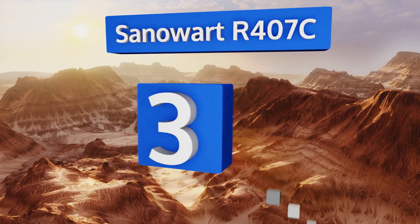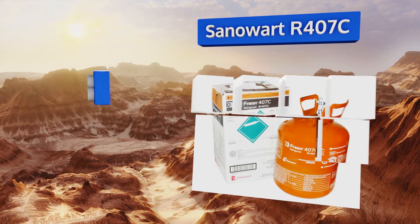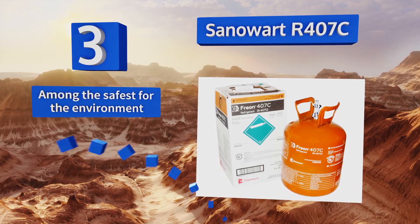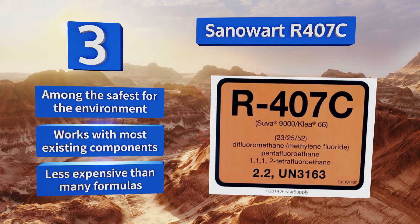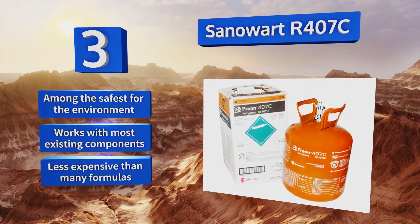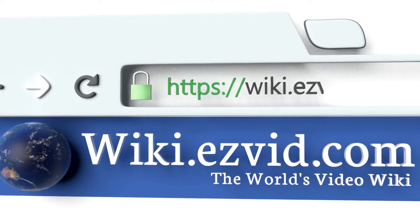Nearing the top of our list at number three, in real-world scientific testing, Sanowart R407C exhibits characteristics almost exactly the same as those of the original Freon at a variety of temperatures. It experiences less capacity loss than just about all other replacement blends. It's among the safest for the environment too, works with most existing components, and is less expensive than many formulas.